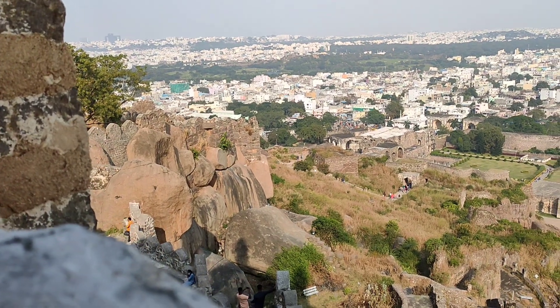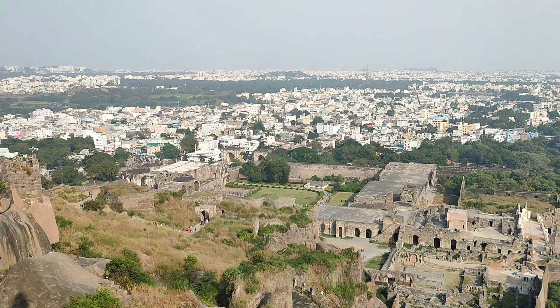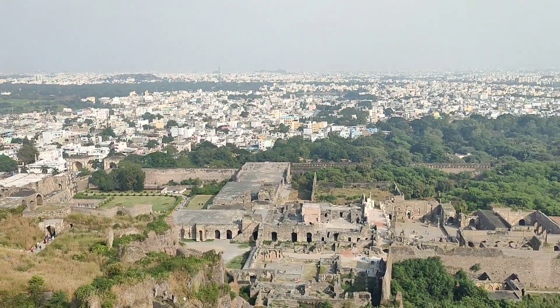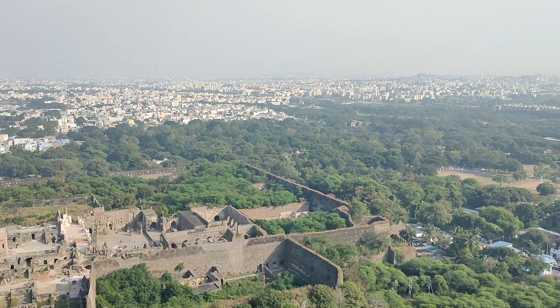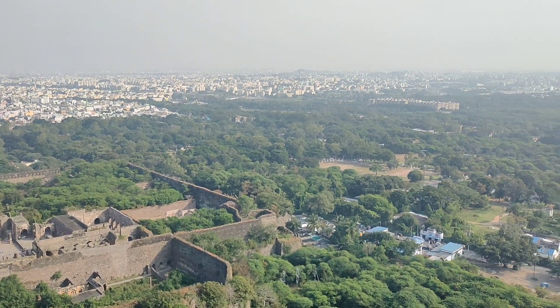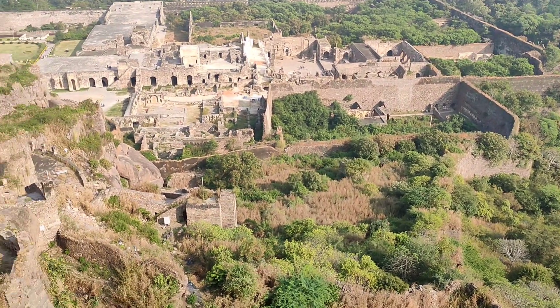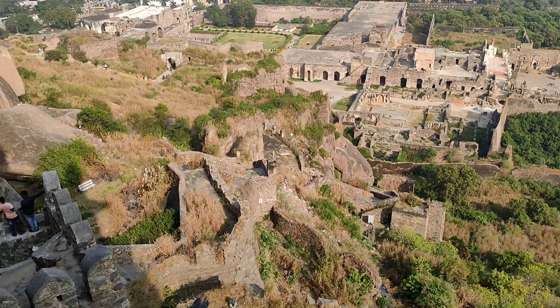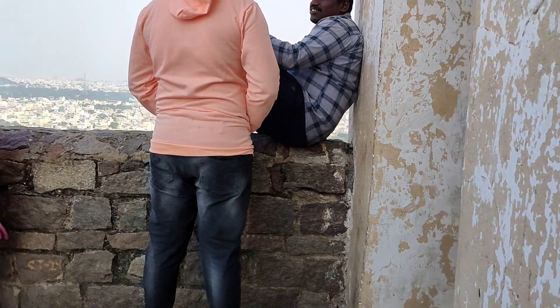Interesting fact — a clap at the fort entrance can be heard almost 1 km away at the highest point. This served as a warning sign to the royals in case of any attack. It is the fantastic acoustic effect characteristic of the engineering marvels at Golconda.